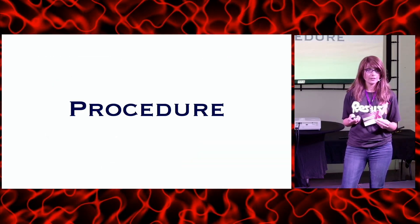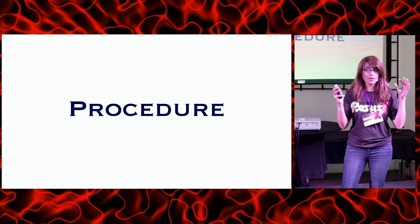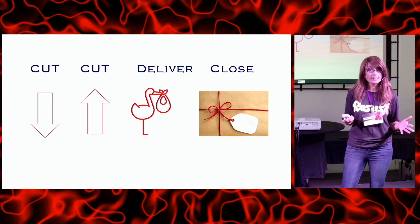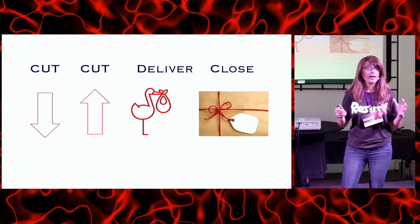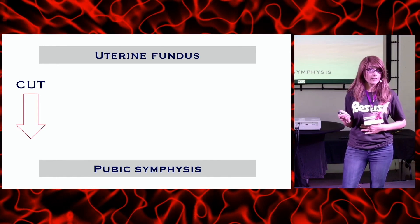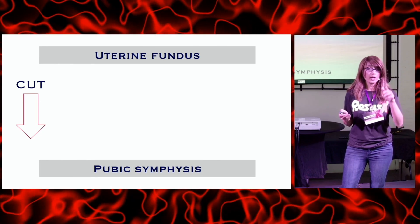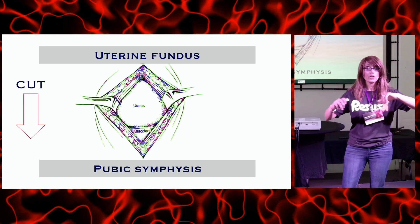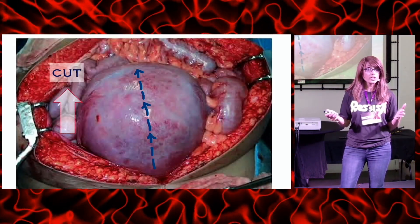The procedure seems overwhelming and complicated, so let's put it into a memorable framework. For my residents I made this mnemonic: cut down, cut up, deliver what's inside, and close. For cut down: palpate the top of the uterine fundus or the xiphoid process, make an incision with your scalpel, and cut down through all the abdominal wall layers all the way to the pubic symphysis, exposing the uterus.